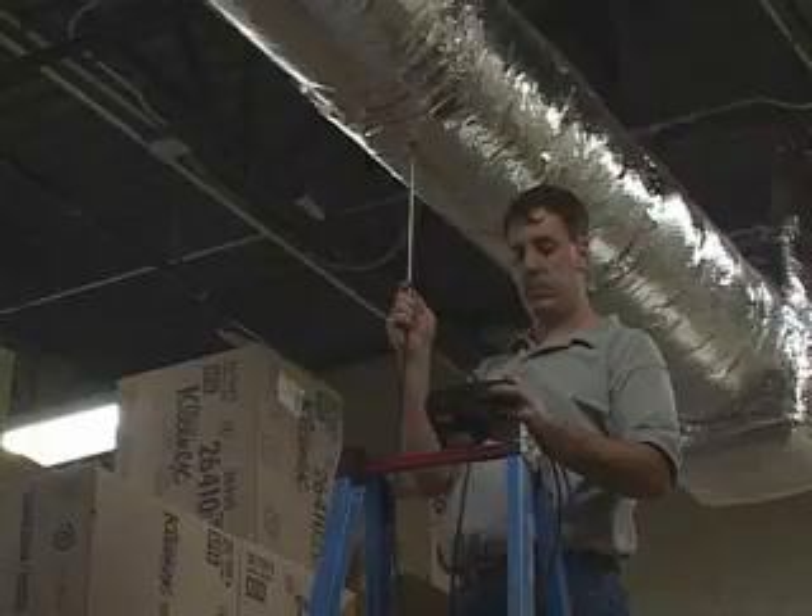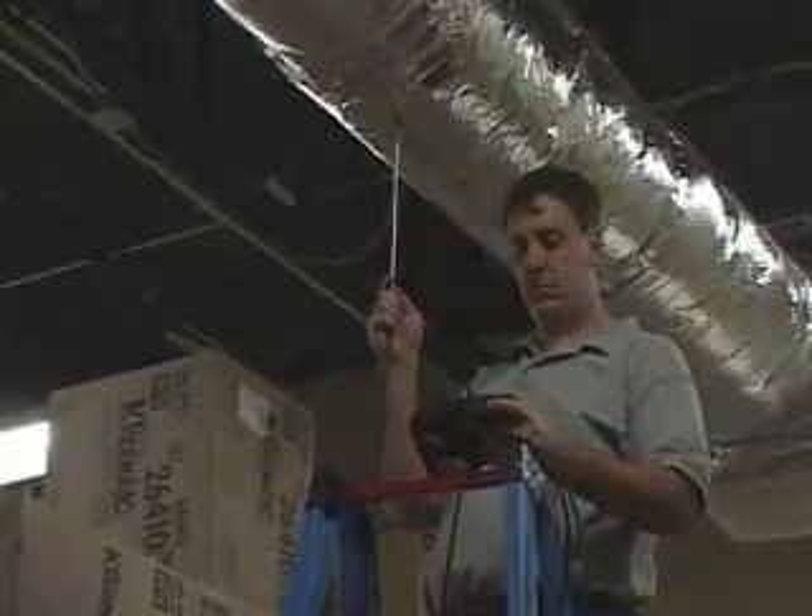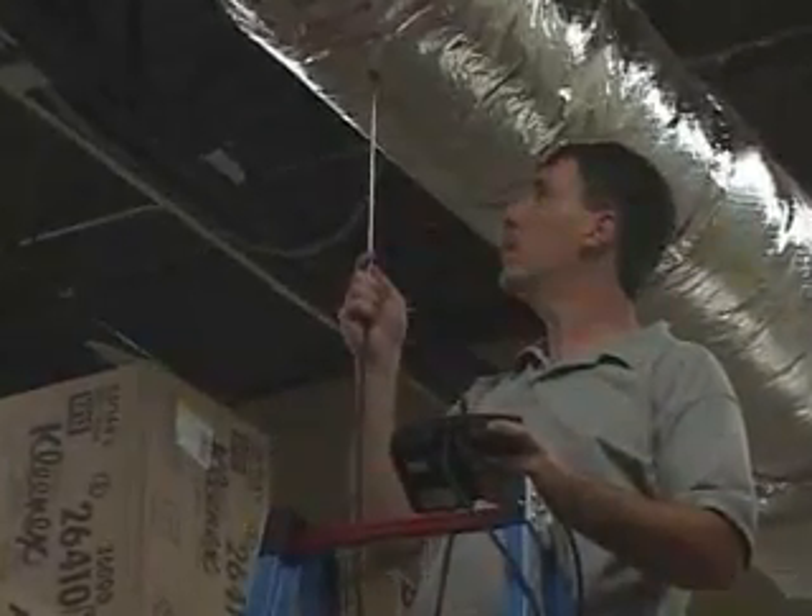The purpose is to determine the initial operating state of the HVAC equipment.